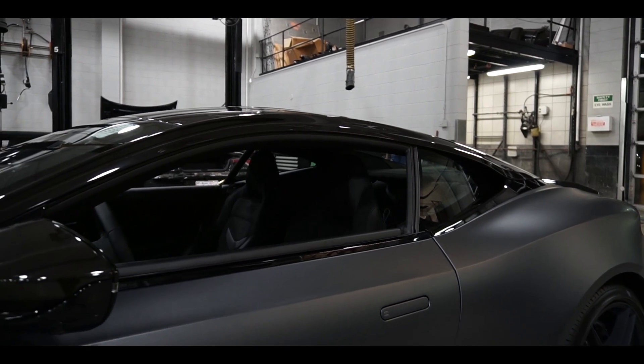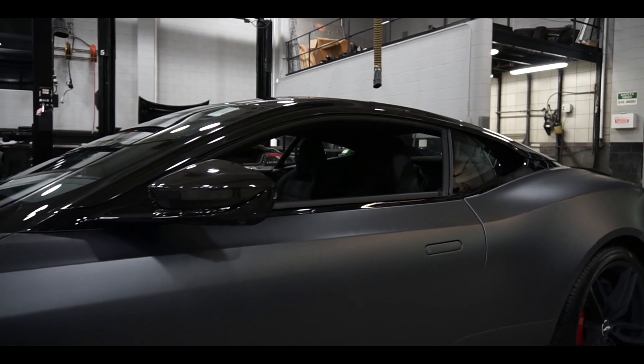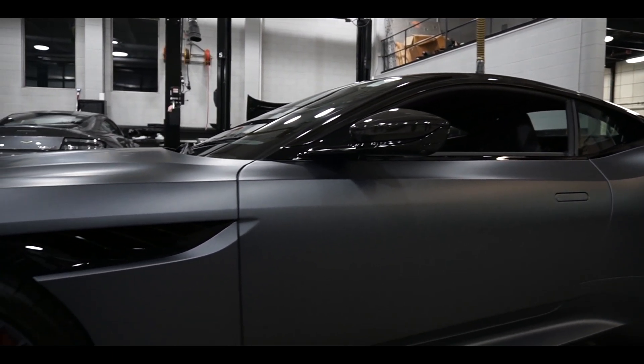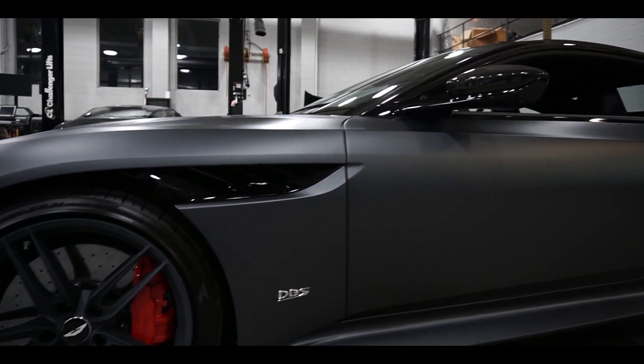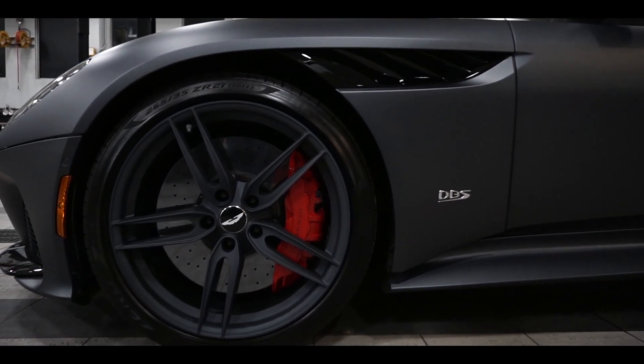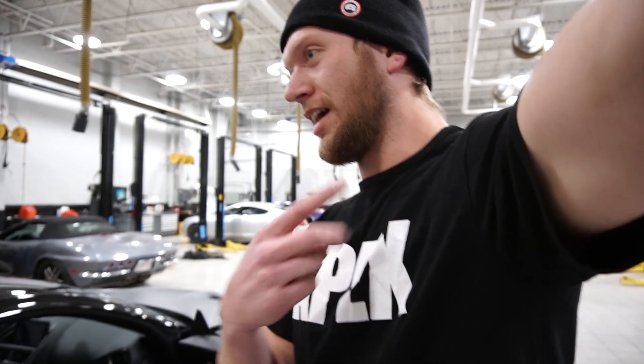The new DBS Superleggera will certainly leave an impression on anyone fortunate enough to encounter it, and will without a doubt find itself right at home at the top of the Aston Martin range. Thank you to Aston Martin Calgary for giving us the opportunity to check out this amazing machine, and thank you all for watching. 2 out of 2 cup holders — Apex approved.